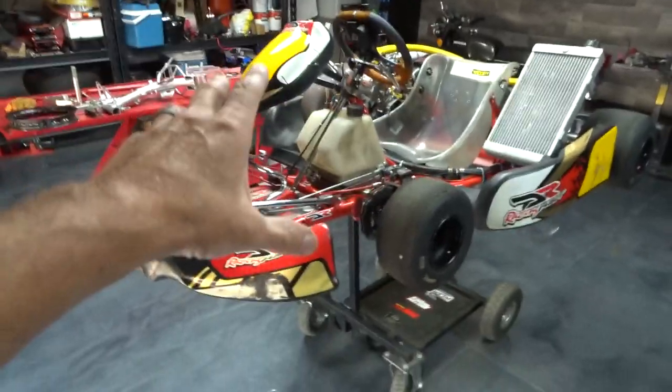We've heard about the 125cc karts that are insanely fast. Well, it just so happens that I am now the owner of a 125cc shifter kart. And here it is.